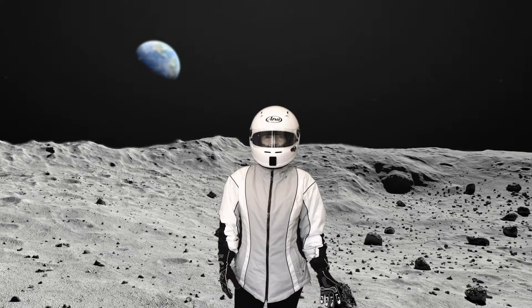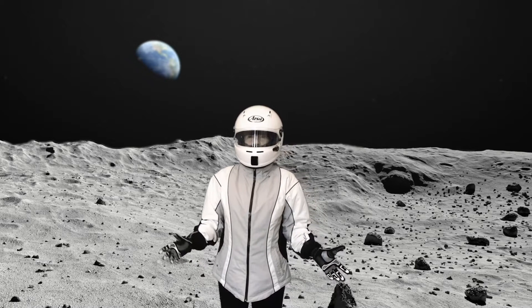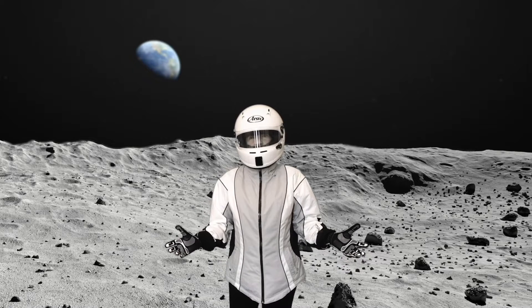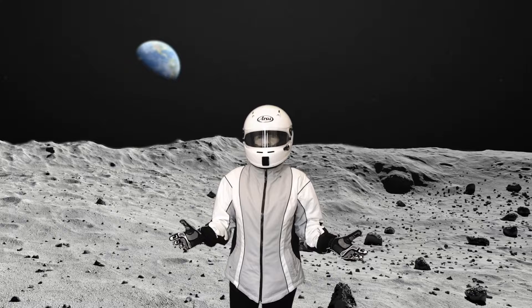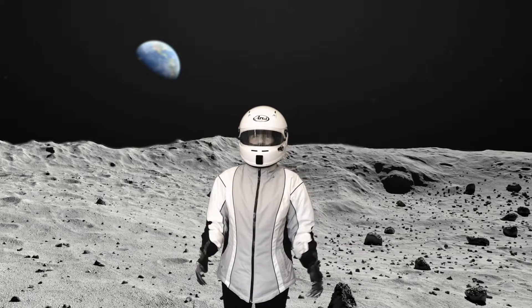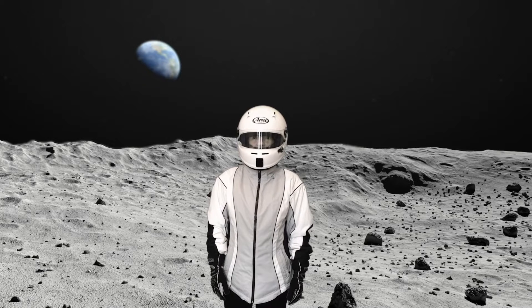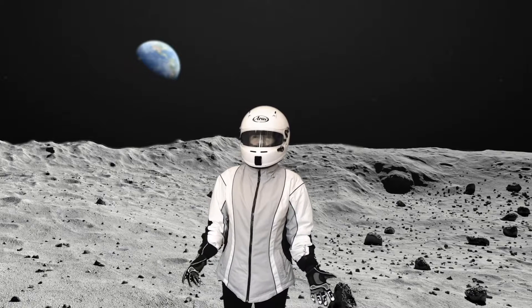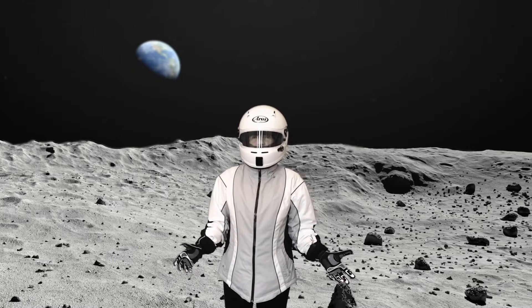51 years ago, a man named Neil Armstrong was the first person to step foot on our moon. Since then, astronauts have traveled to the moon five more times. You see the moon from Earth at night, but did you know that the moon doesn't make its own light? It's actually light from the sun reflecting off the surface. That's what we see.